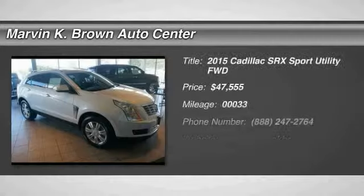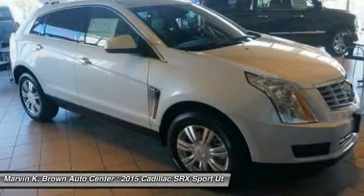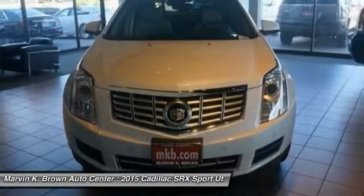The 2015 SRX — the Cadillac SRX is beautiful from every angle. For driving enthusiasts, there's track-tuned handling, advanced engine power, and the added confidence of available all-wheel drive.